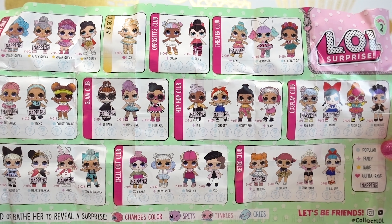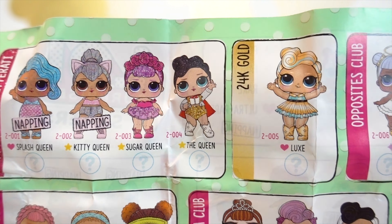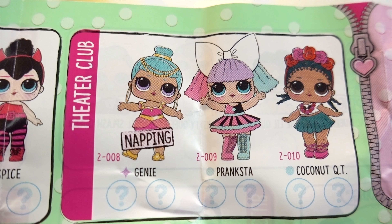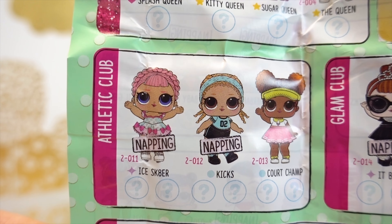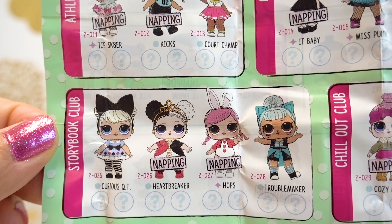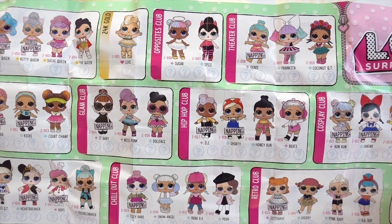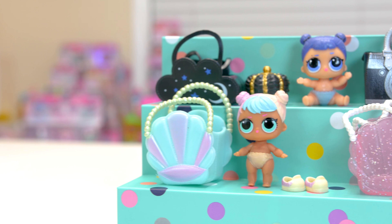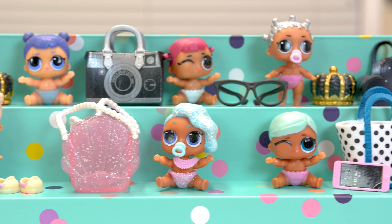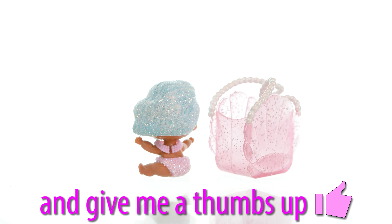We wanted to show you the back of the checklist with all the Series 2 Wave 2 Big Sisters — so amazing! There's the Glitterati, 24K Gold Luxe — she is exquisite! Opposites Club, Theater Club — look at Coconut Cutie and Pranksta! Athletic Club, Glam Club, Hip Hop Club, Cosplay Club, Storybook Club, Chill Out Club, and the Retro Club! Here's everyone we got today — aren't they so cute, Melody? We love that we got Little Splash Queen, she's an ultra rare! Please subscribe and definitely a thumbs up! Bye everyone!